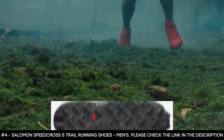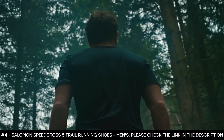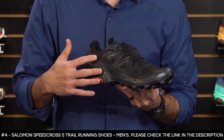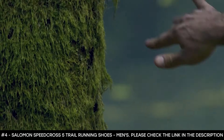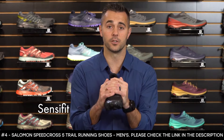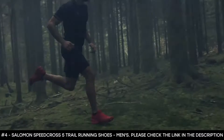The Speed Cross 5 has pockets on the tongues that store laces out of the way to prevent tripping, and a protective toe cap against bumps and abrasions. It comes in various colors and sizes. The completely welded upper is over-lasted around the midsole, providing a sleek design and superb foothold. Sense Fit technology acts like a hand that wraps around your instep to secure your foot to the shoe, providing great foothold even in difficult, uneven terrain.